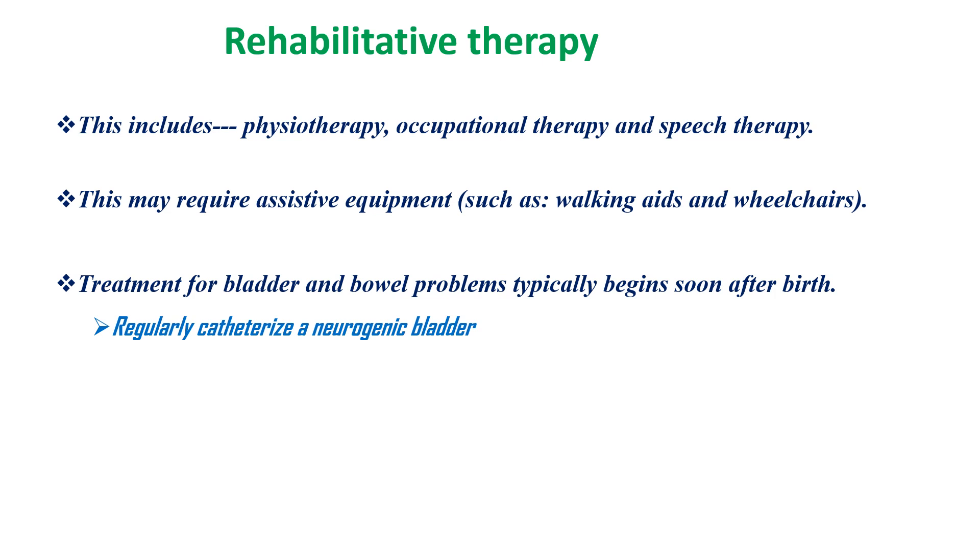Rehabilitative therapy includes physiotherapy, occupational therapy, and speech therapy. Assistive equipment may be required. Treatment of bladder and bowel problems typically begins soon after birth, and families should be taught to perform regular clean intermittent catheterization for neurogenic bladder.